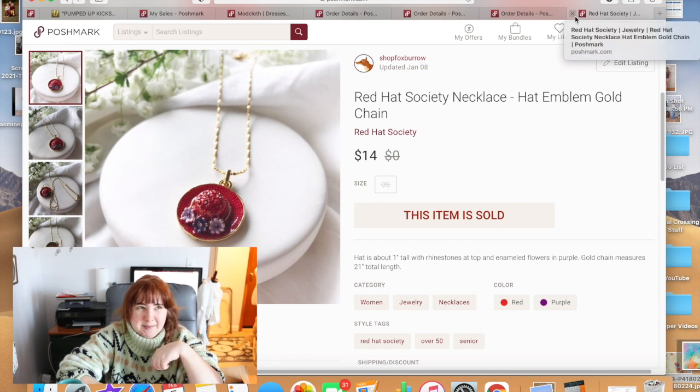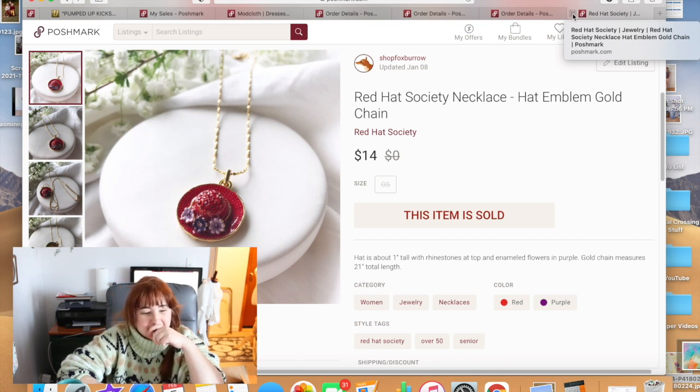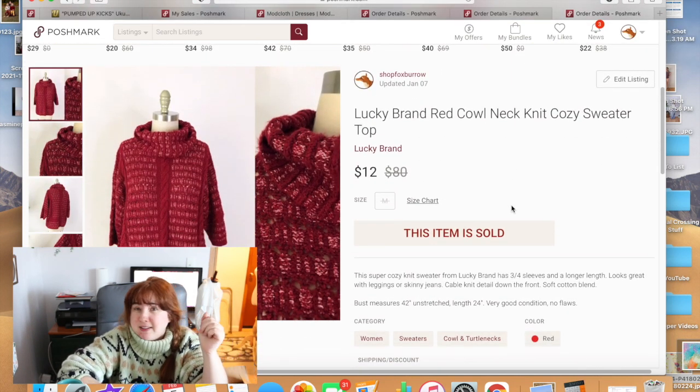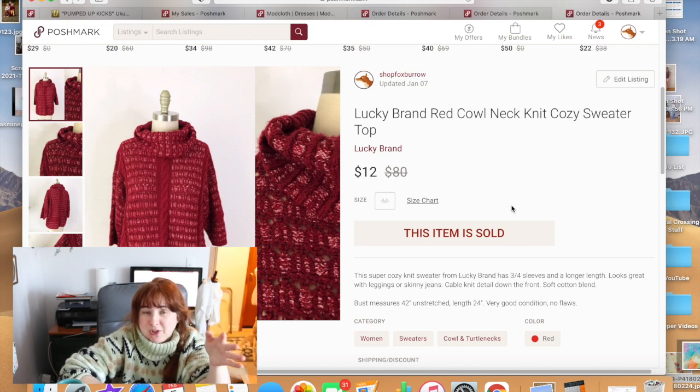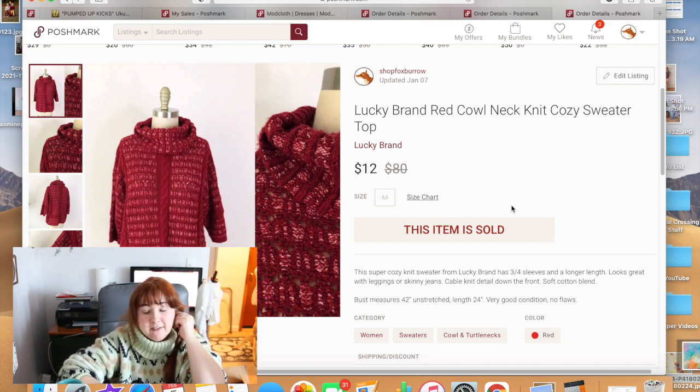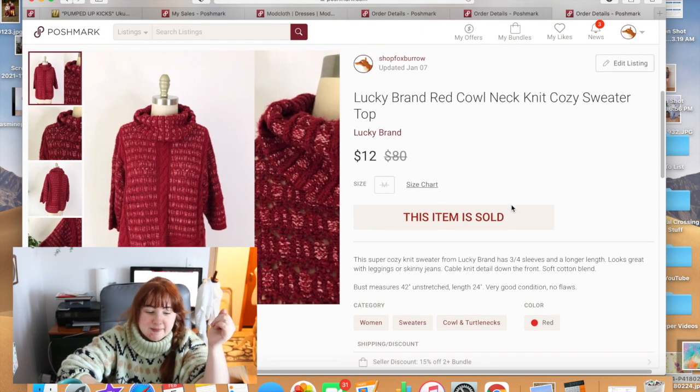This top was a mistake — I think I paid about $6 at a thrift store when I was building my Christmas collection. I didn't end up using it, it didn't have a good photo, wasn't modeled, and ended up selling for $12. Mistake, mistake, mistake. Not a fan of Lucky Brand.